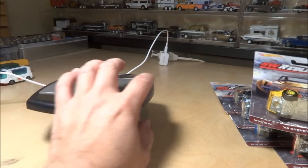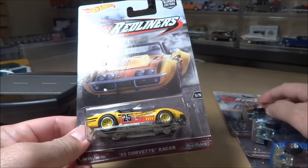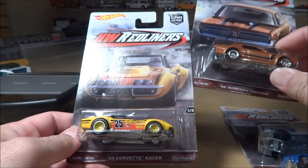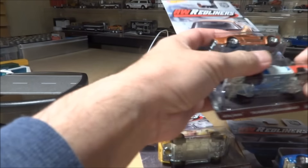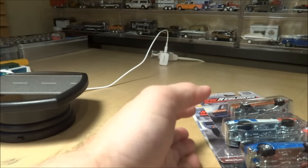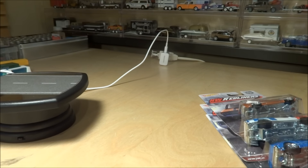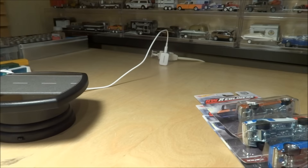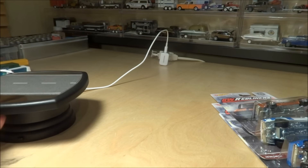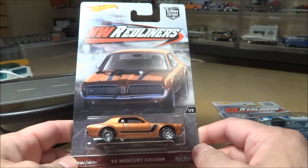One of the things that is starting to hit Target now is the new Car Culture set - the Hot Wheels Redliners. I picked these up at Target. They're just now hitting all Targets pretty much, and I think they've been getting more than one case, so that's a good thing. I'm going to share the set and open them up. Five cars again on the Car Culture series.